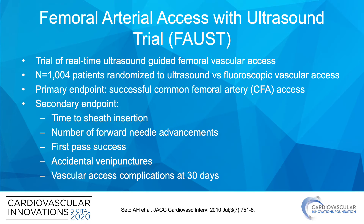This leads us to the FAUS trial — the Femoral Arterial Access with Ultrasound trial. This was a trial of real-time ultrasound-guided femoral vascular access. Slightly over 1,000 patients were randomized to ultrasound versus fluoroscopic vascular access. The primary endpoint was successful common femoral artery access.